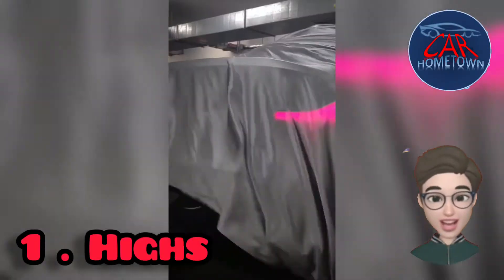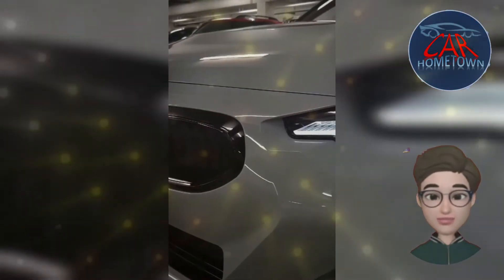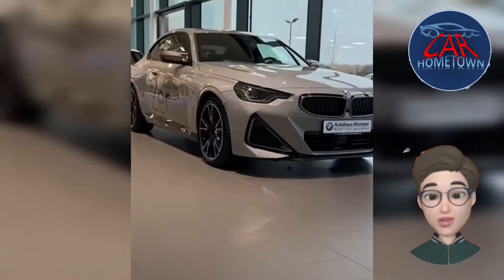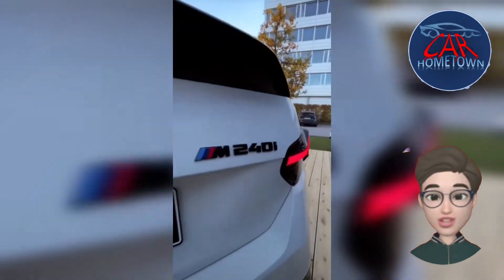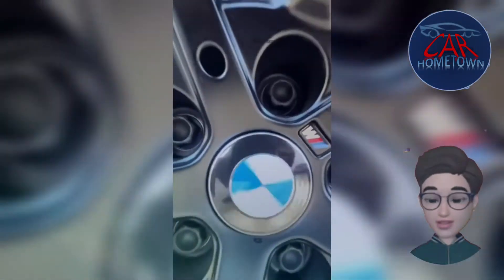Highs: turbo six, really quick acceleration, ride and handling are even better, solid performance value. Lows: no manual transmission option, no convertible body style, back seat is somehow smaller than it was. Verdict: the new 2 Series coupe loses some desirable traits but adds stronger performance and bolder style.